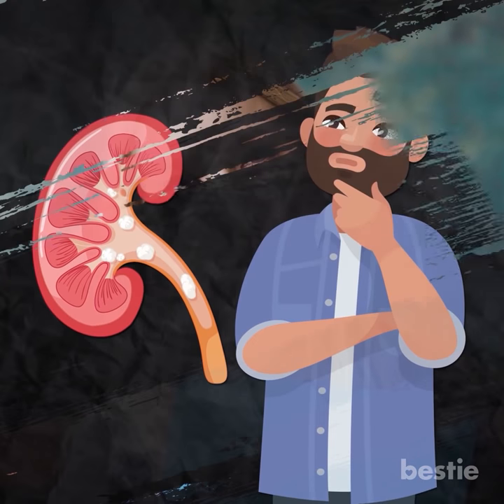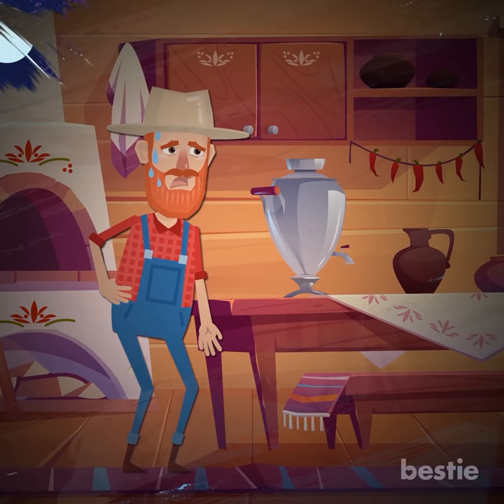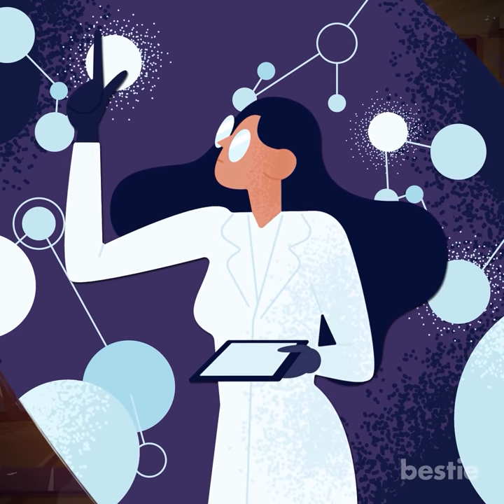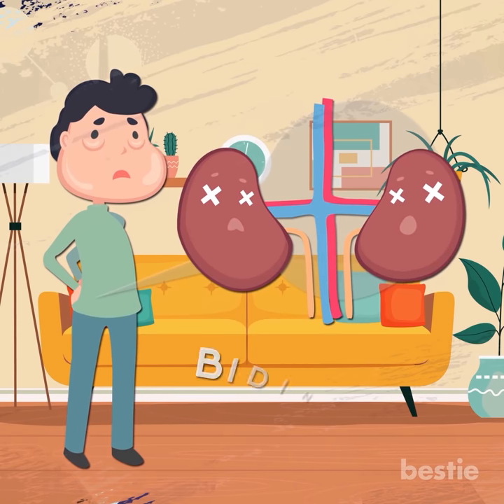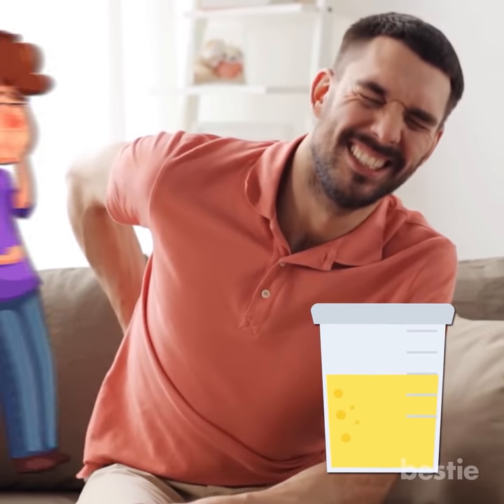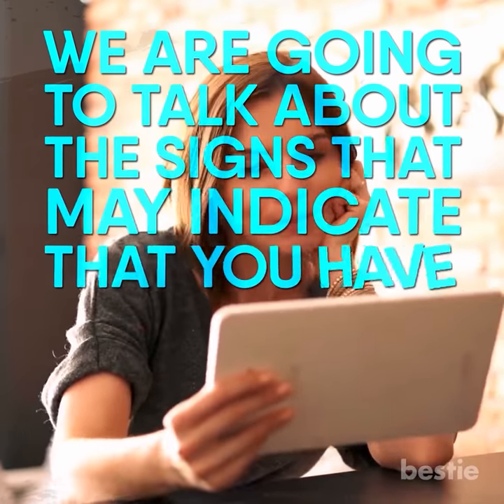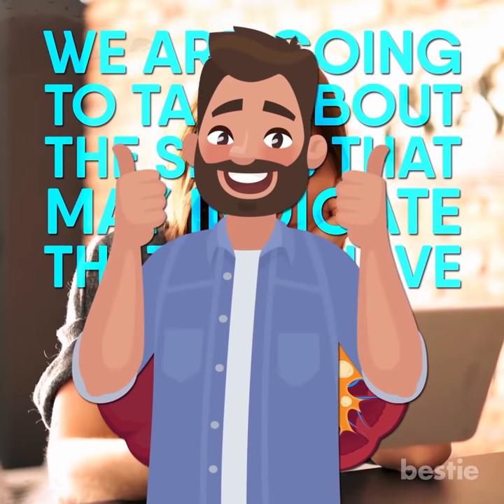Hey there! How are you today? We all know about kidney stones. It's been a known problem from ancient times, and there have been many studies conducted on it. It's often a silent killer, biding its time till it's too late. Luckily, there are many symptoms we can pick up if we pay enough attention. From changes in urine to nausea, we are going to talk about the signs that indicate you have kidney stones. Let's get started!